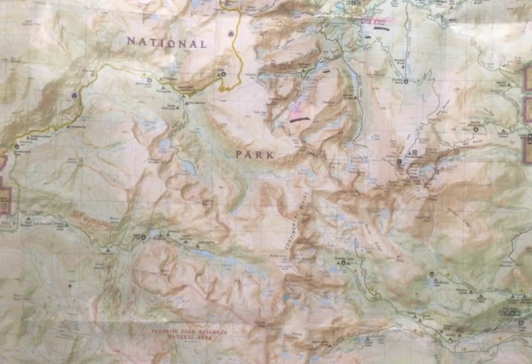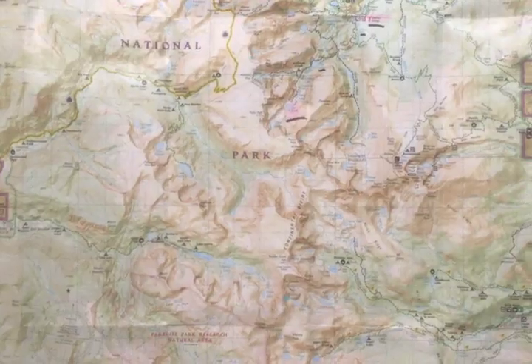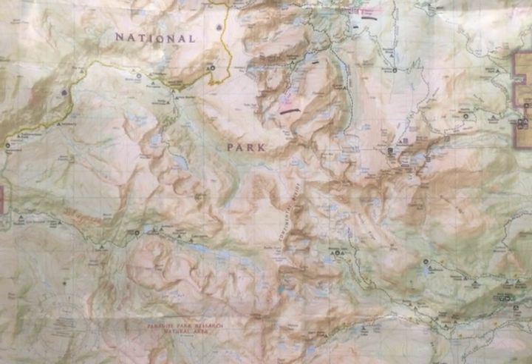I hope you enjoyed learning how to read a typographic map and feel a little bit more confident about how to read it. For more videos like this, check out CMC's YouTube channel.